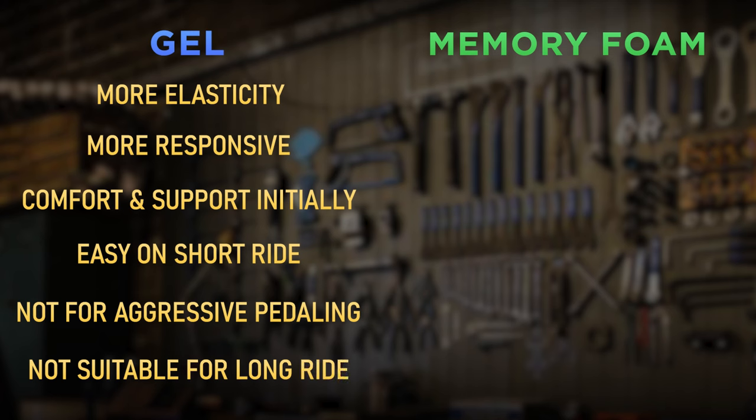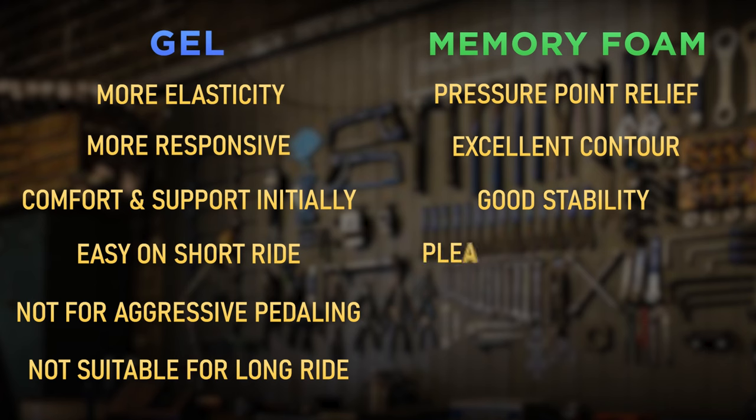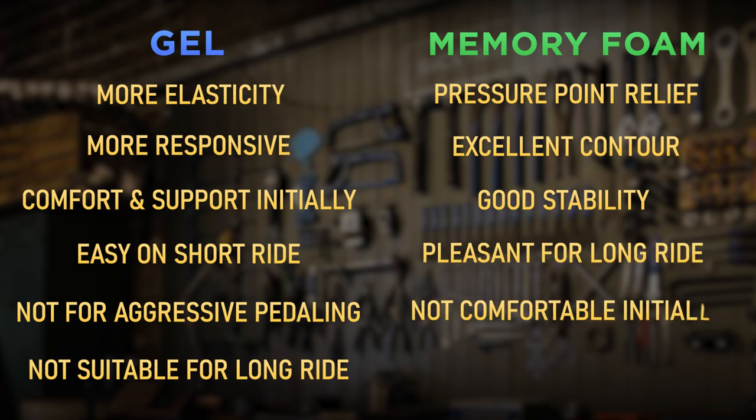On the other hand, memory foam provides pressure point relief and excellent contour with good stability for the rider while pedaling. It is good for longer rides or when using it on a stationary exercise bike.